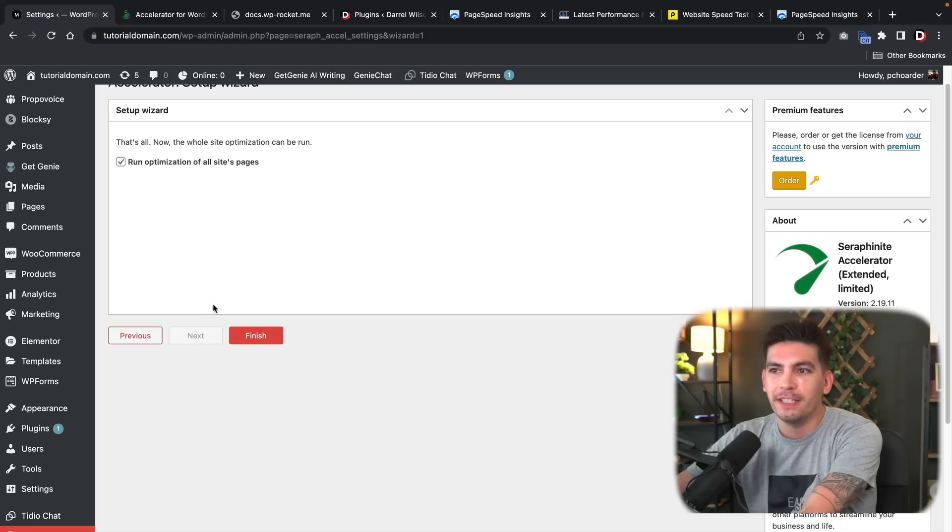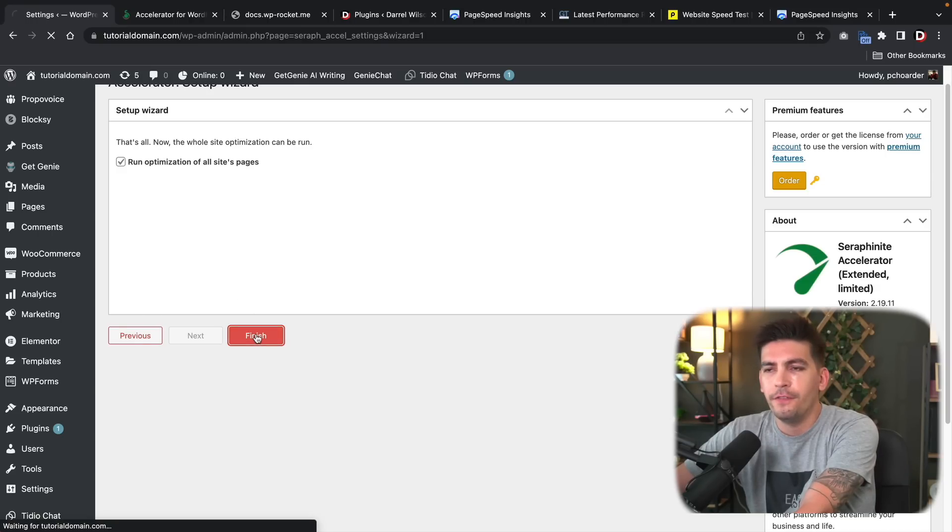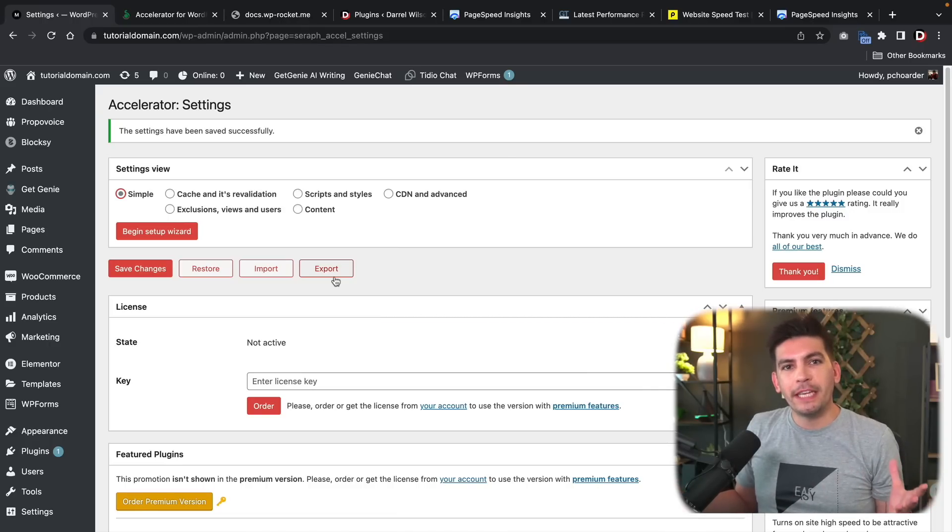Click Next. It's saying the whole site optimization can now be run — run optimization on all site pages here, click Finish. And just like that, your website is now fully optimized with the best optimization settings.